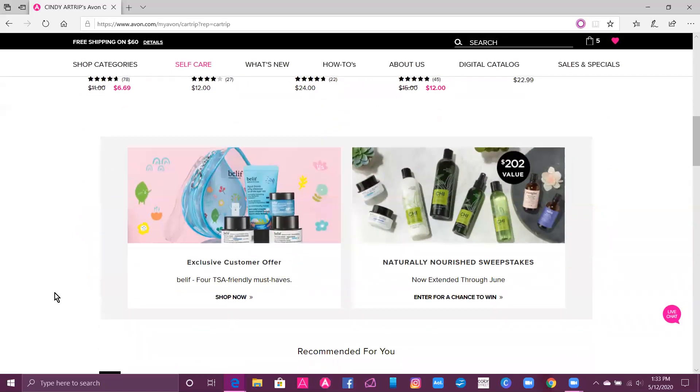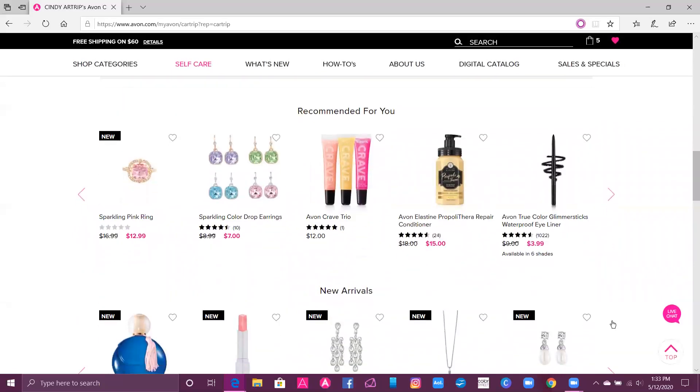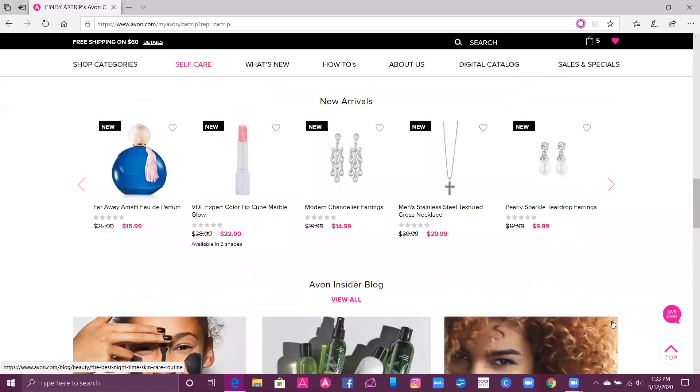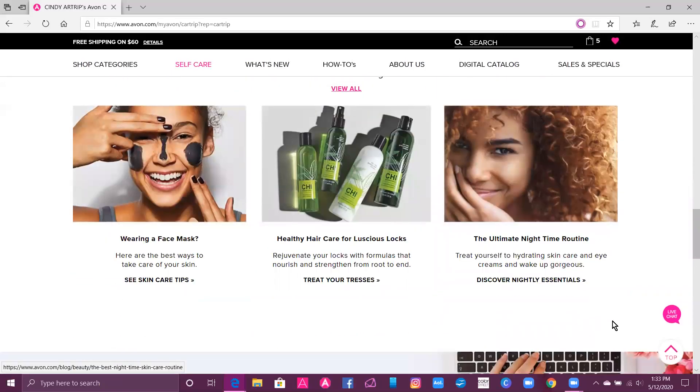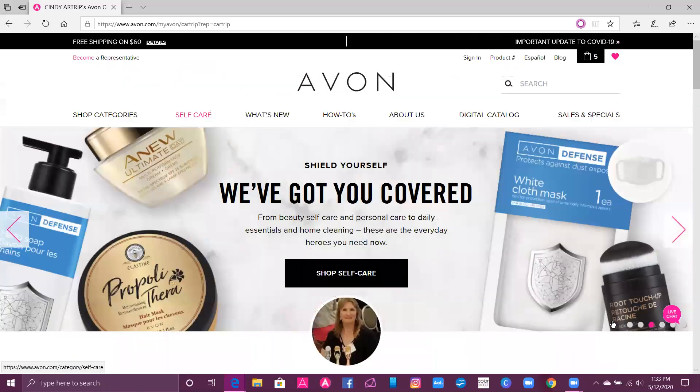You're also going to see exclusive customer offers. We have our sweepstakes that you can enter — there's no purchase necessary. And then you're going to see products recommended for you, new arrivals, Avon's Insider Blog, and more.